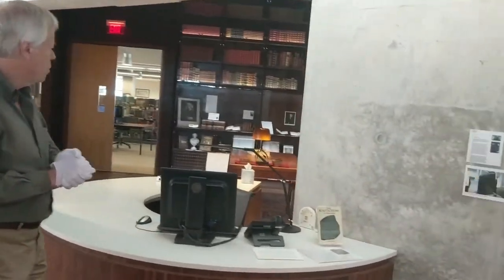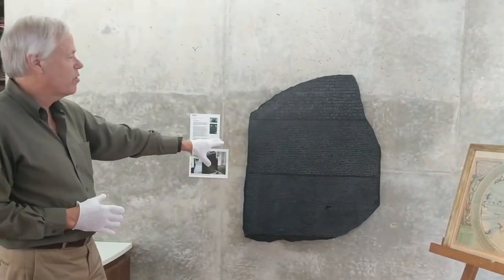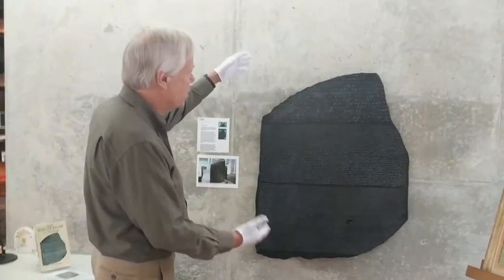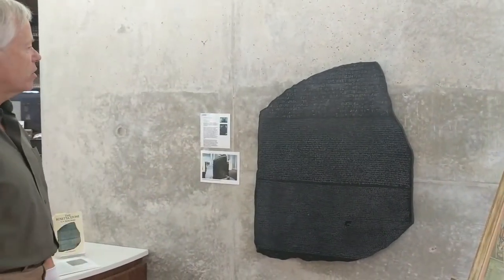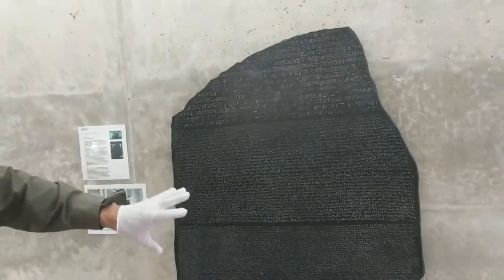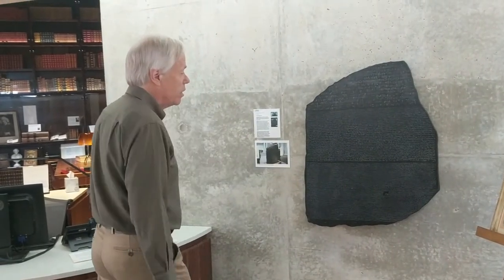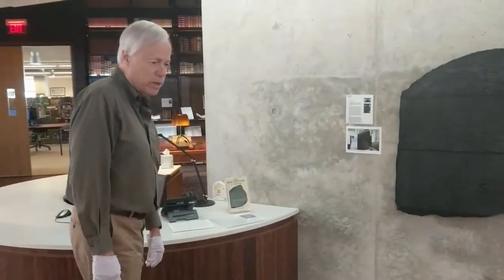I'll show you one last item here in the room. This is a facsimile of the Rosetta Stone, gifted to the library many years ago — something school kids love to see. The actual Rosetta Stone in the British Museum is much larger, of course. This is a good teaching tool because it shows how we learned the Egyptian language. We have it in Greek and also in two versions of Egyptian — hieroglyphic and demotic. We're able to translate the language because the Greek repeated what was written above it, and that's how you decipher that particular language.